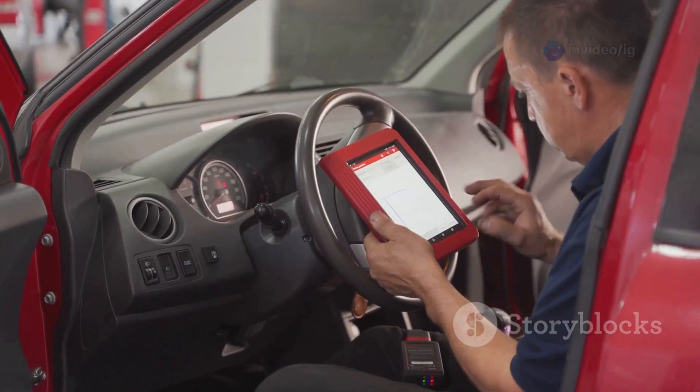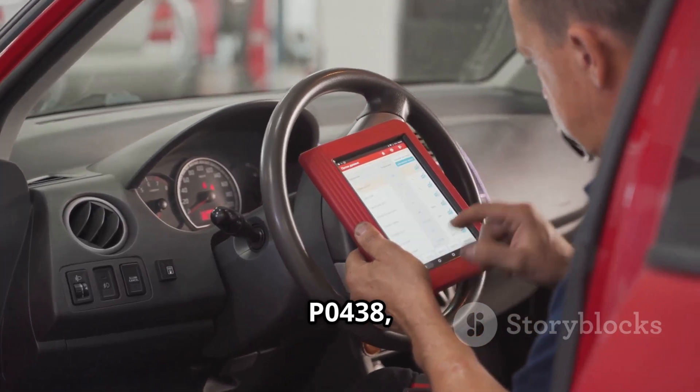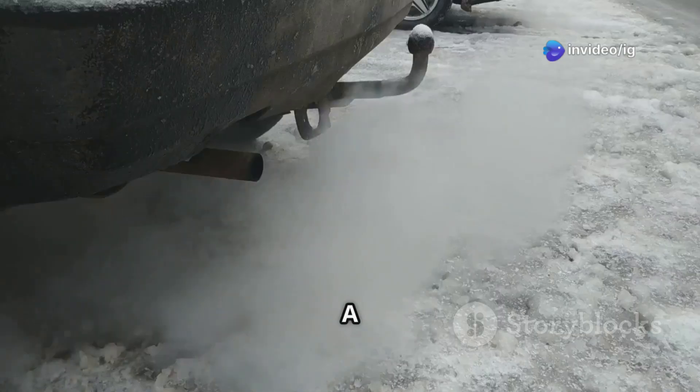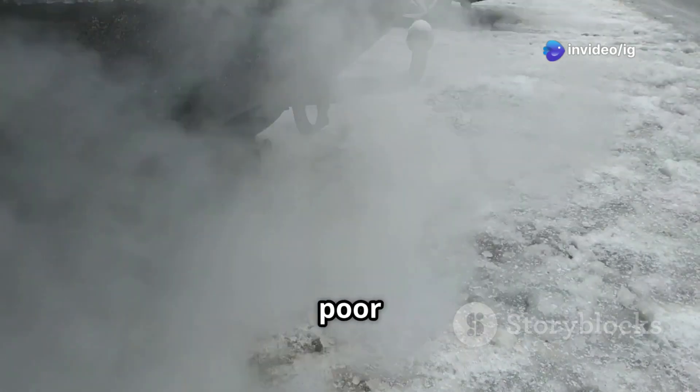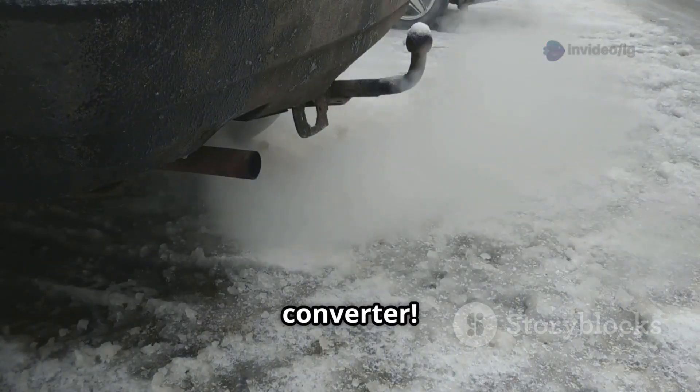Hello friends. Is your check engine light on and is your car running rough or losing power? If you've scanned your car and found P0438, this means there's an issue with the catalyst temperature sensor on bank 2. A faulty sensor reading can lead to poor performance, high emissions, and even damage to your catalytic converter.